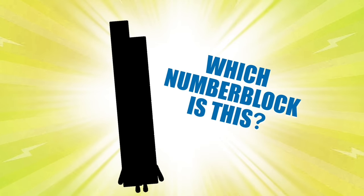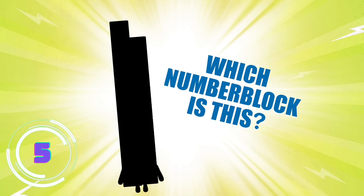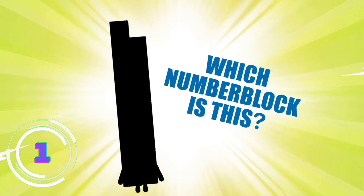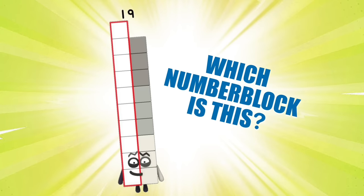Time to take it up even further! This Number Block is the master of crazy shapes! Even though she's always one block short from making a rectangle, she has fun making shapes and doodling on them with a red pencil. Which Number Block is this? That's right, it's Number Block 19! Crazy shapes!